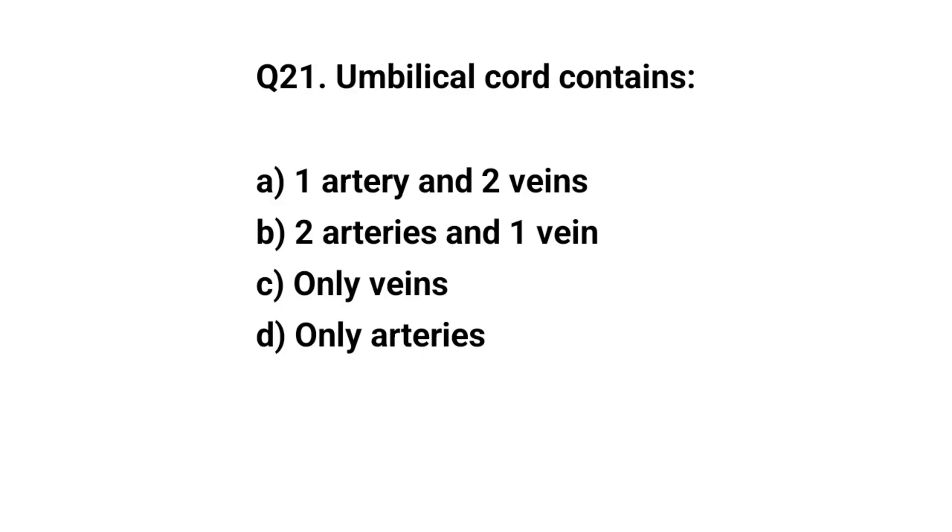Q21. Umbilical cord contains? The right answer is B. Two arteries and one vein.